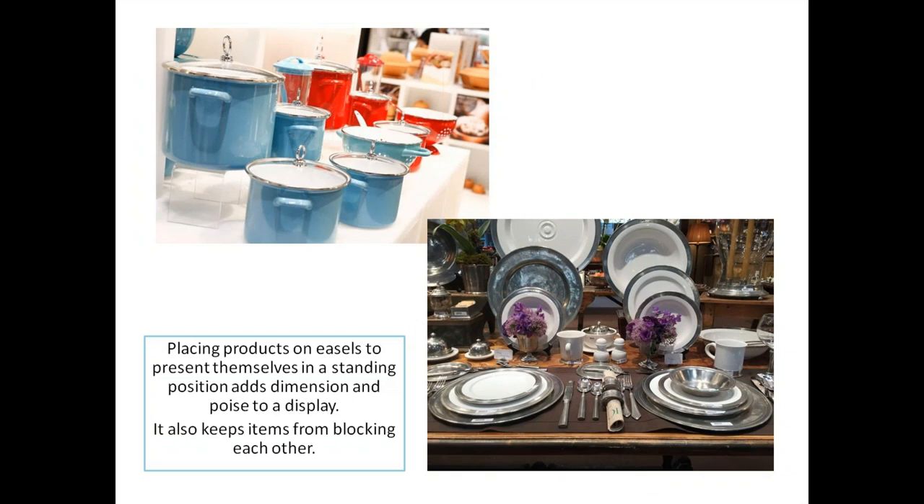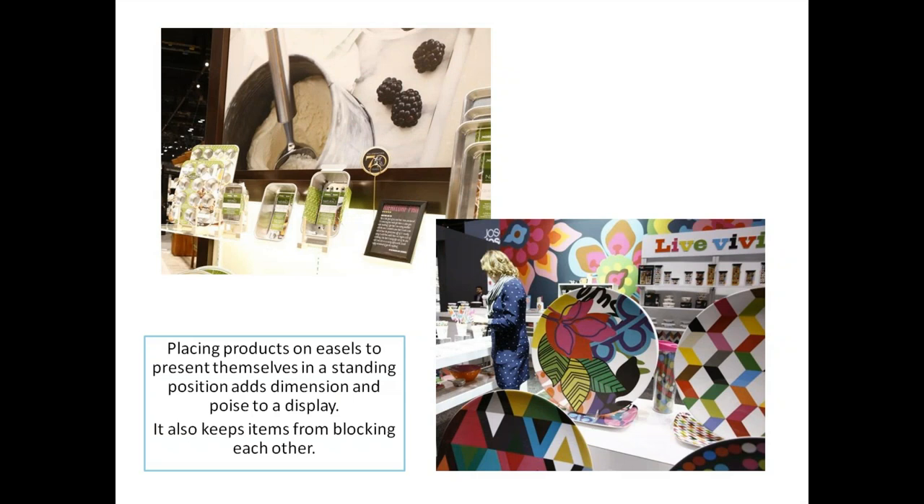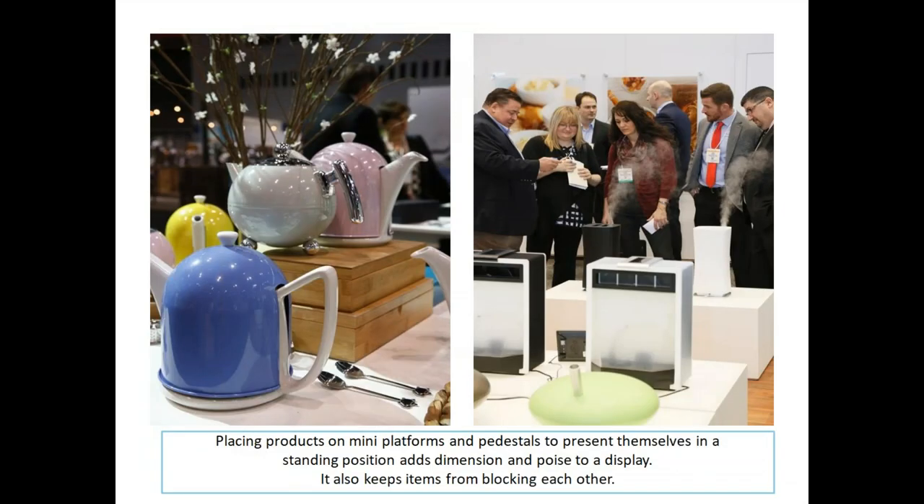Here are more display easels and stands that keep merchandise upright, show goods, and save on real estate. Isn't it great to show easels with a really splashy background and merchandise displayed on them? Moving up one notch: placing product on platforms and pedestals to present in a standing position adds dimension as well and keeps the display looking really polished.